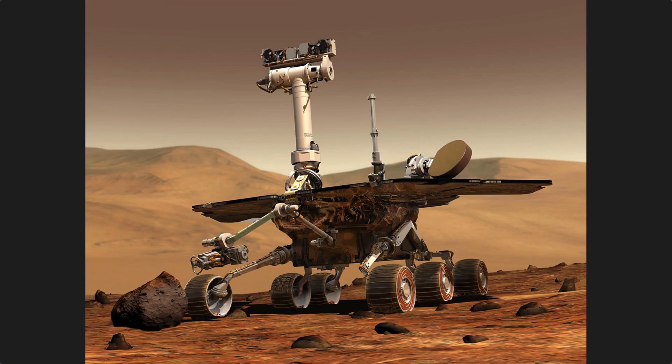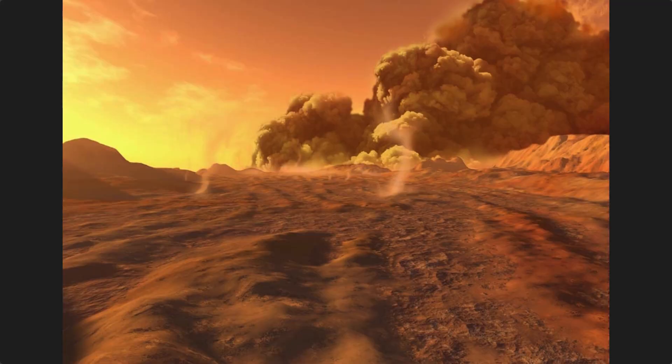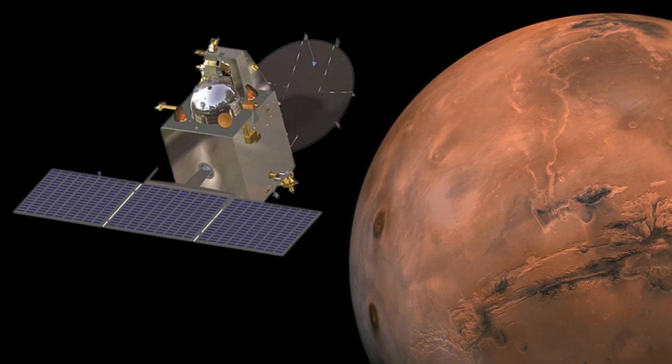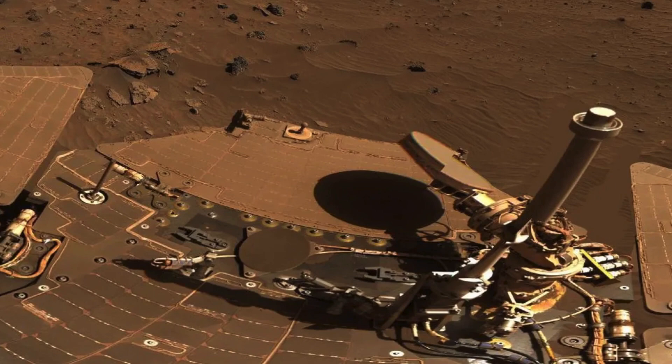Its twin rover, called Opportunity, also got stuck at a different location. But the engineers back at NASA worked for five weeks on it and eventually managed to get it unstuck. It carried on working until it ran out of power a few years later in a four-month-long dust storm that blocked the sunlight from its solar panels. And now India is close to launching a new Mars rover. Everybody's concerned about the possibility of it perishing in jarricite, as Spirit did, and as Opportunity nearly did.